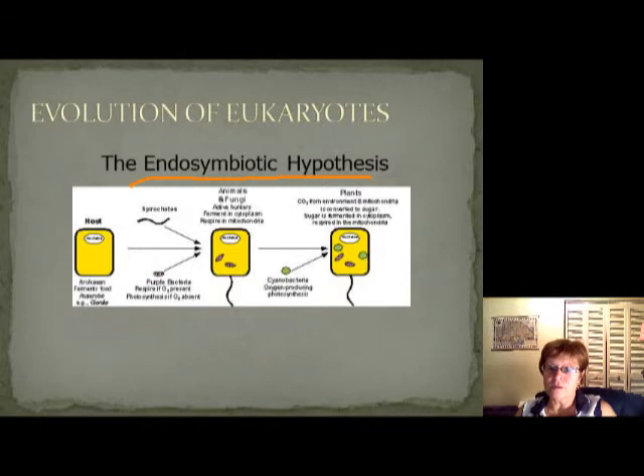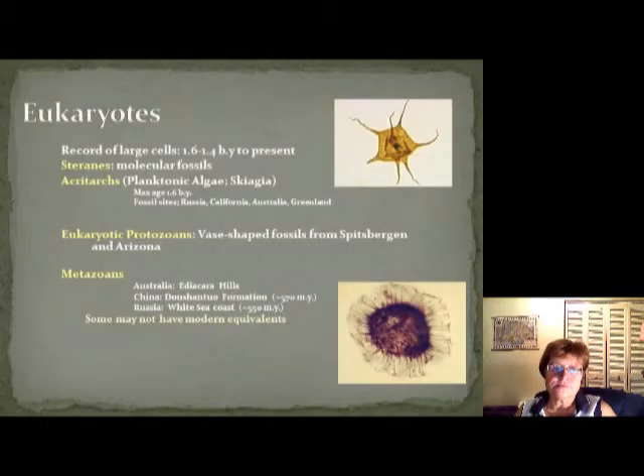The important facts about eukaryotes: the first eukaryotic cell to become a fossil is about 1.6 billion years ago. We have molecular fossils, the steranes, and the acritarchs, which are planktonic algae. Basically, algae was the first eukaryotic fossil. The earliest fossil is about 1.6 billion years ago, found in Russia, California, Australia, and Greenland. Eukaryotic protozoans have vase-shaped fossils, found in Arizona and Spitzbergen.